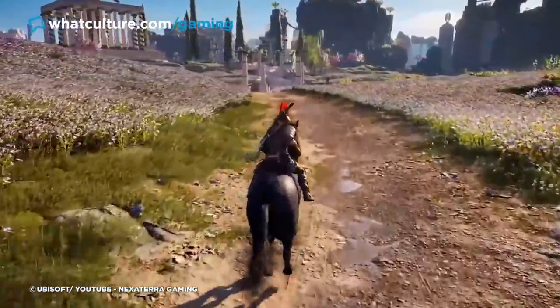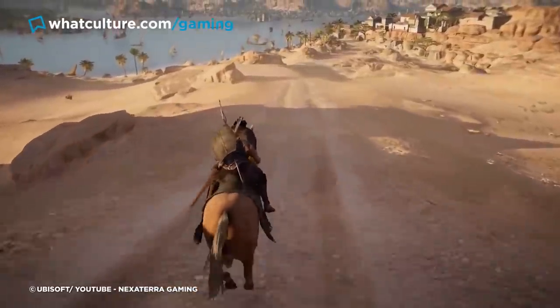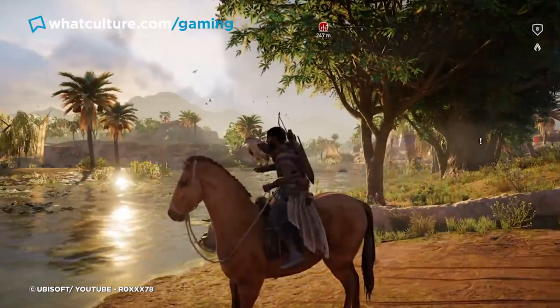Curiously, this feature wasn't replicated for the sequel, Assassin's Creed Odyssey, but it's an addition that makes Origins all the more impressive and endears players to the developers for putting extra attention into making the game rich and immersive.